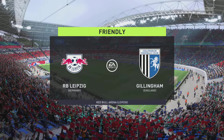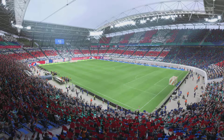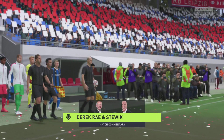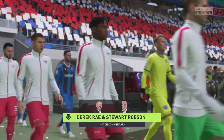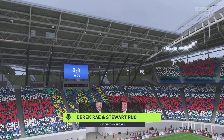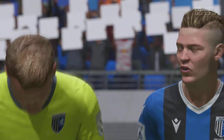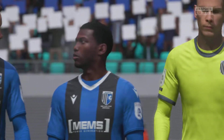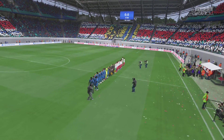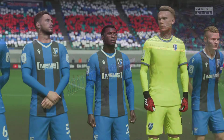Hello from the Heldenstadt, as it's known — the city of heroes. The venue is the Red Bull Arena. I'm Derek Ray on the commentary gantry, delighted to be joined as always by Stuart Robson. Getting ready for what should be potentially thrilling action here. It's RB Leipzig and they take on Gillingham. We can talk about coaches and their methods, but it's now down to the players — which ones are going to stand out, who will affect the game, and who will have the greater desire. It should be a cracking game.